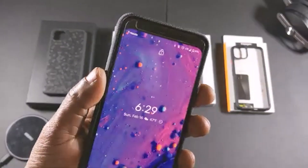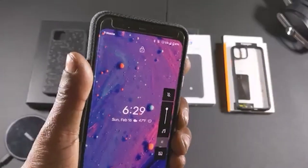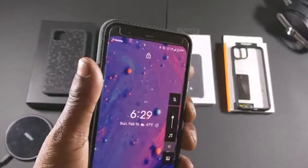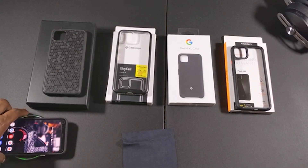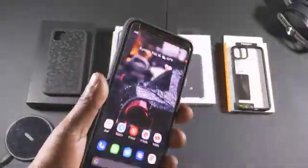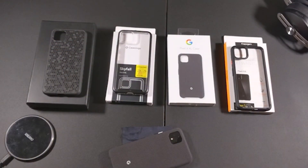The buttons are the truth, and the inside of the case is probably the dopest part about it. Volume up and down works no problem, power button works no problem, and wireless charging is on deck — that's a good look. Pretty much all of these cases work with wireless charging. That's why the Pixel 4 XL fabric case is number four on my list.